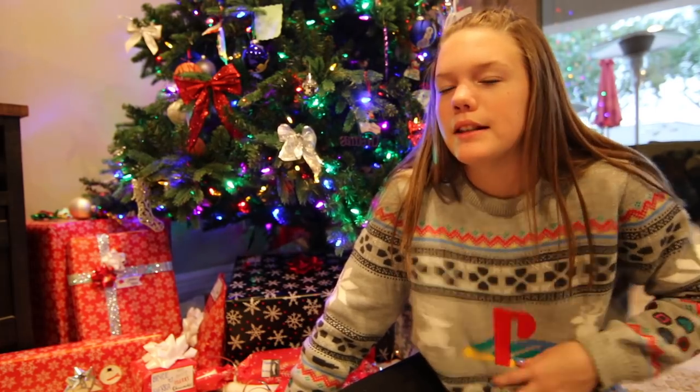Anyway, I'm wearing a PlayStation sweater — it's not actually mine. It's my dad's, but it kind of fits me. It's baggy on me, obviously, but it's kind of cute.